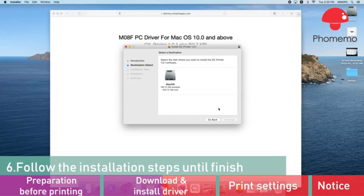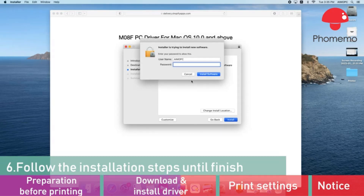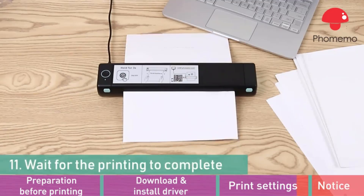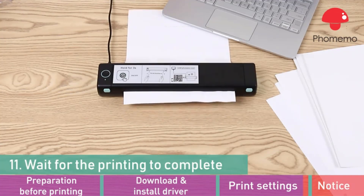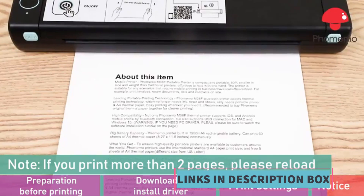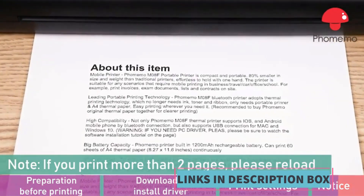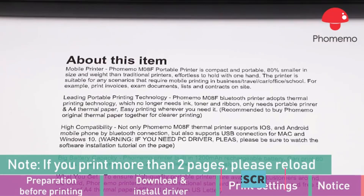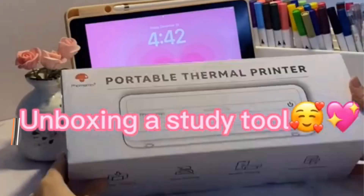Compatibility is a key highlight of Famimo portable printers, as they seamlessly integrate with both Android and iOS smartphones as well as laptops. Compactness is another notable feature, making them highly suitable for travel and mobile use. Their compact design allows users to carry them conveniently in backpacks, purses, or briefcases, ensuring printing capability is always at hand.